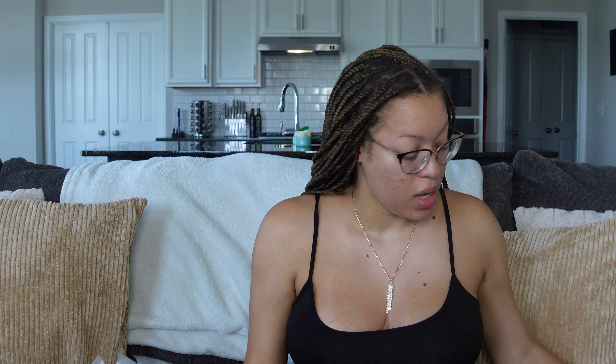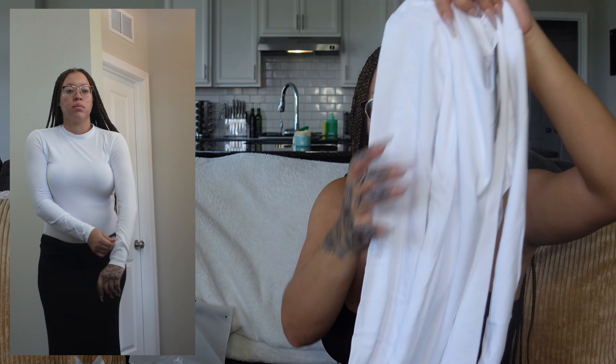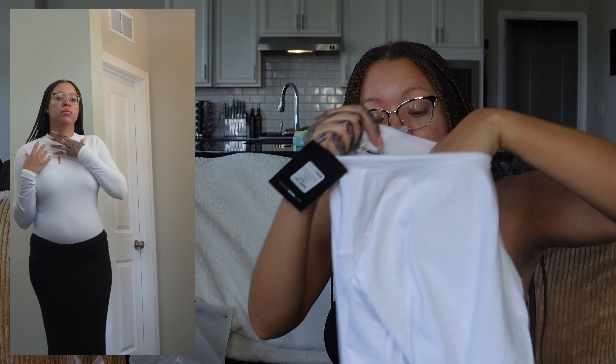Moving on — I think I've gotten these before. It's the Melanie Mock Neck Bodysuit; I got it in black and white. I'll open the white one. My dog ate a couple of my bodysuits so I need to replace them. The mock neck comes up pretty high, it's long sleeve and pretty thin.